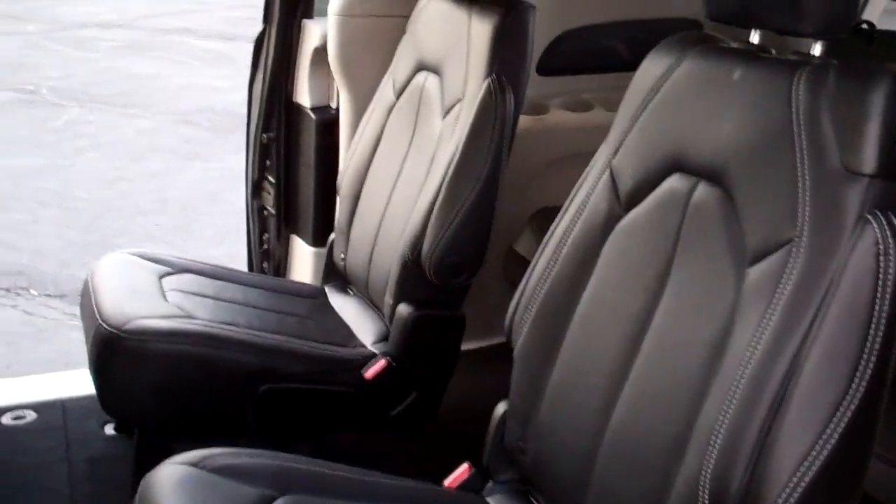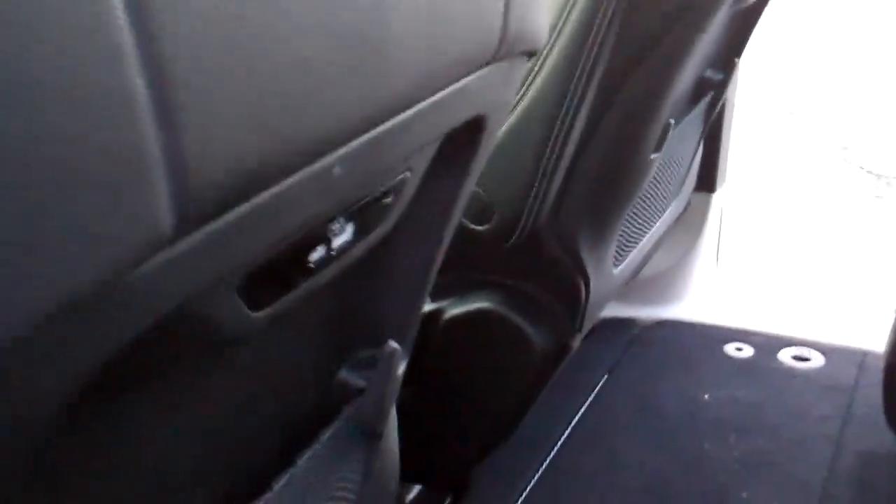You've got quad seats in the middle, black leather. You've got a row back here — you can put up to seven people in this van. USB plug-ins. This is where these middle seats will drop into, and then you just cover them right up.